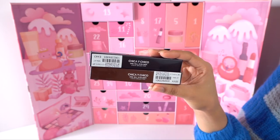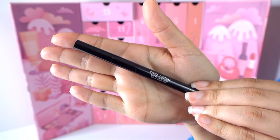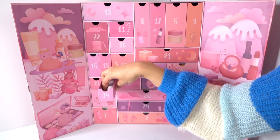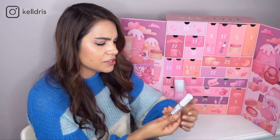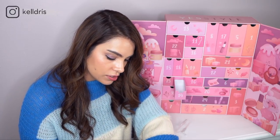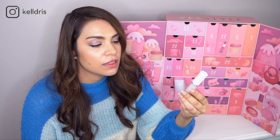Number thirteen is the Chica y Chico 1 Kill Eyeliner Liquid Brush Pen — and they gave you both black and brown, which is very considerate. There's a very fine brush tip, and these are waterproof and smudge-proof. Number fourteen is a tiny little box: the Peripera Ink Fitting Eye Primer. It looks slightly lavender in color — I think it might have a little bit of color correcting to it, but I'm not exactly sure. Peripera does make really good eye products, so I'm curious to see how this primer performs.